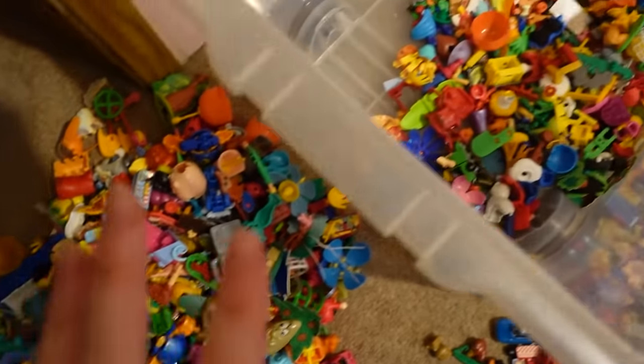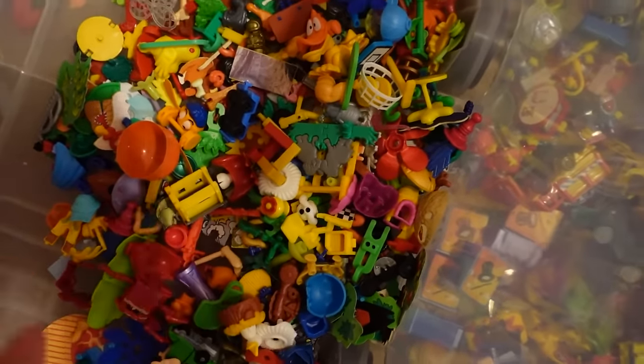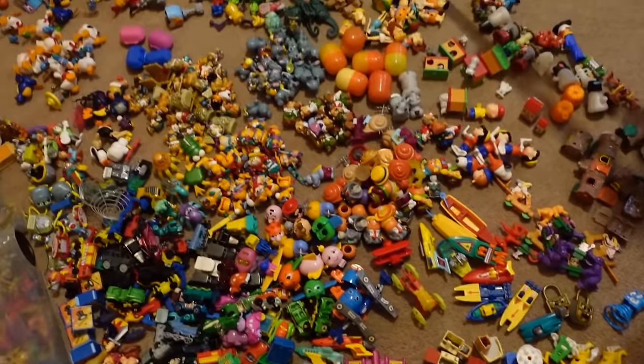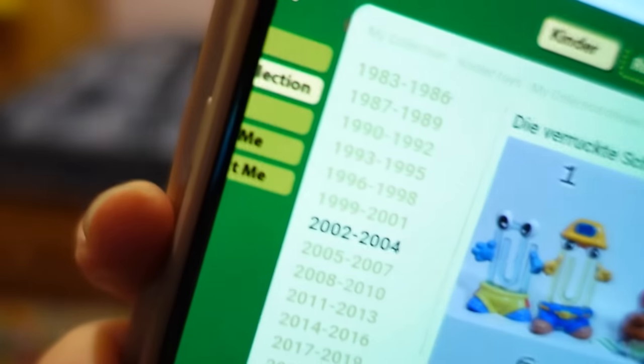This pile over here is just a bunch of little bits and bobs that we couldn't find the remaining pieces for, so we're going to throw it away. This over here is an assortment of different collections. I've been doing some searching and there is a website by a woman in Russia who basically has the entire Kinder collection, which is insane — she even sorts them by dates.